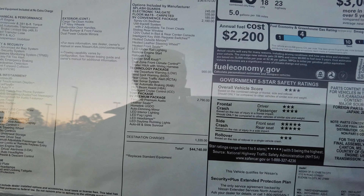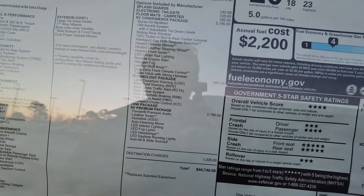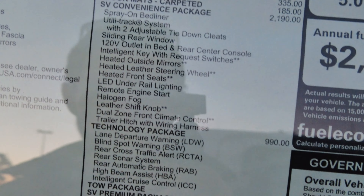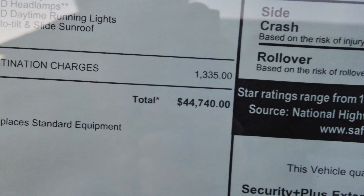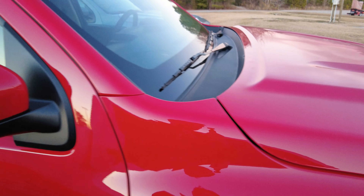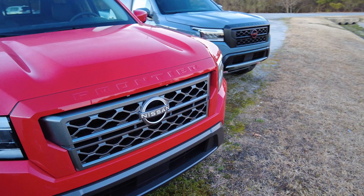This one does have the premium package, the technology package, and the SV convenience package. After destination, you're looking at $44,740. That is a lot of money for an SV trim in my opinion, because the resale value is not going to be as good.